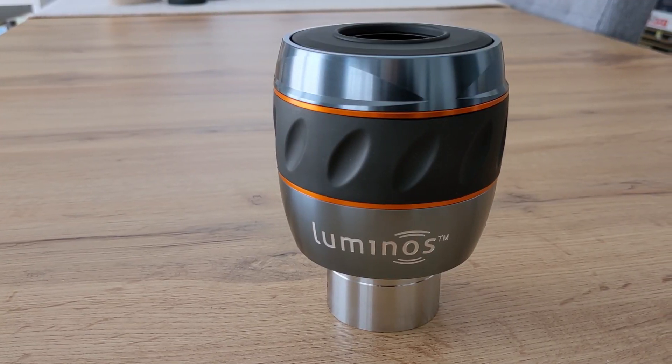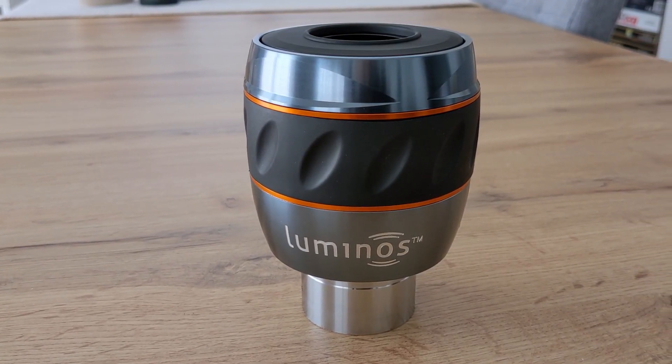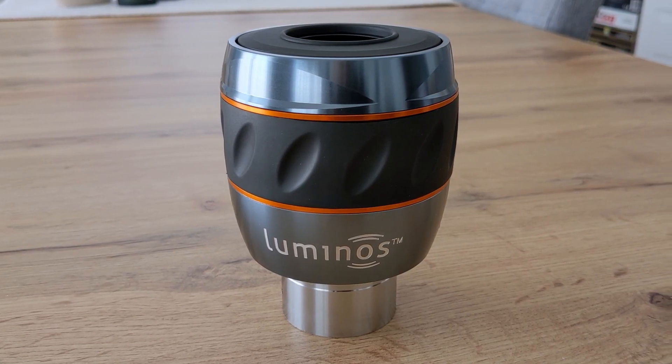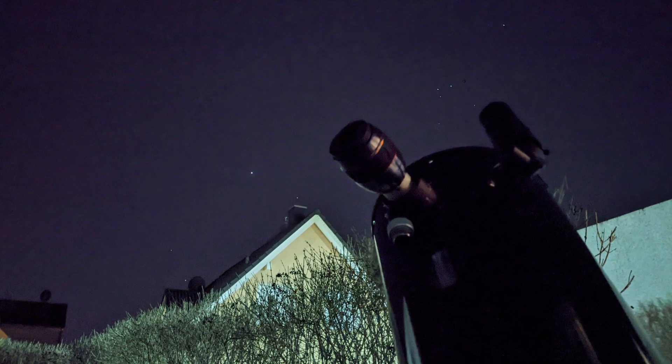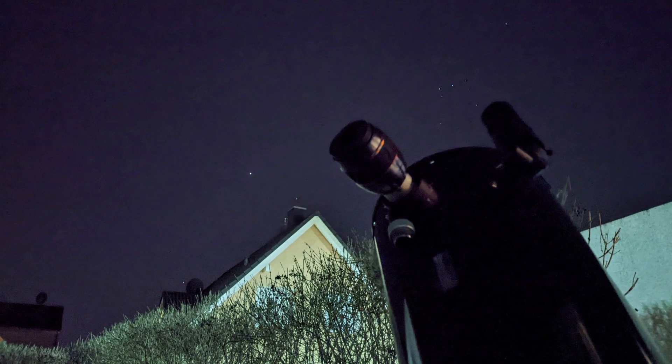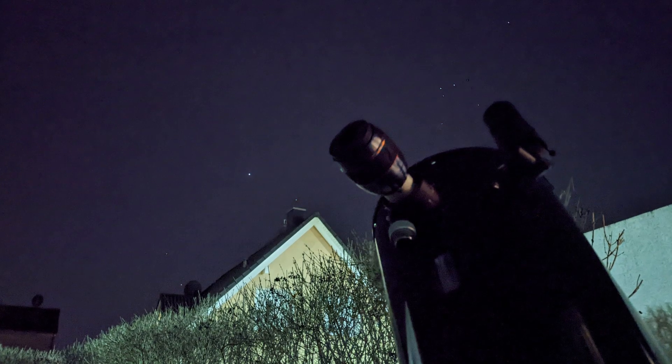In today's video we are going to take a deeper look at the 31mm version. I've been using this eyepiece for almost two weeks now and, thanks to some great seeing conditions, I had the chance to thoroughly test it on multiple nights. I used it in combination with my 12-inch telescope from Omegon, and the testing was done from a Bortle 4 location.